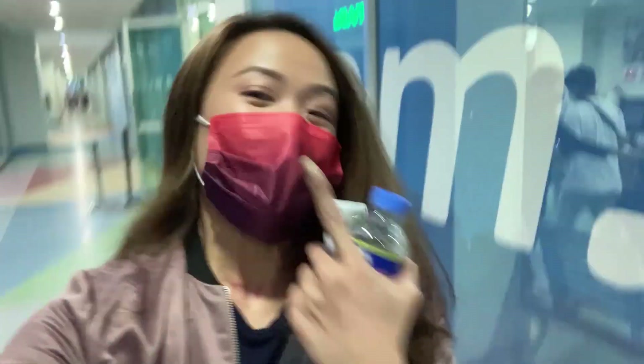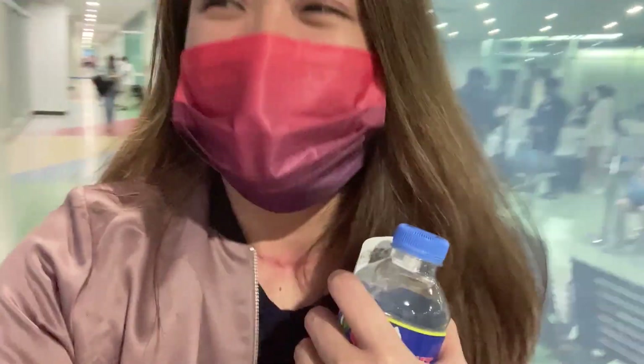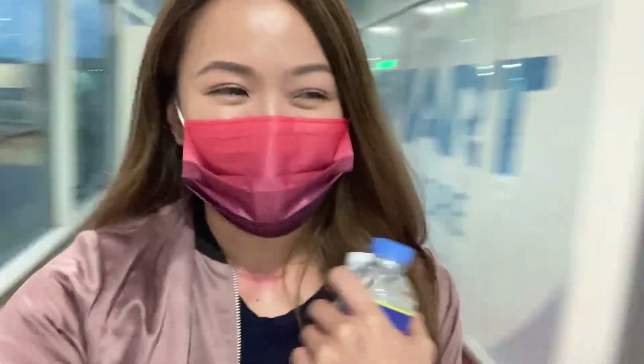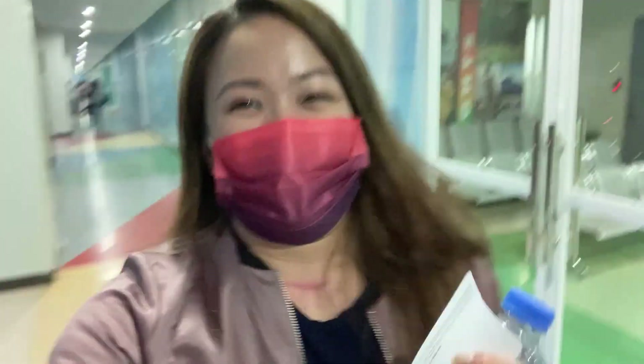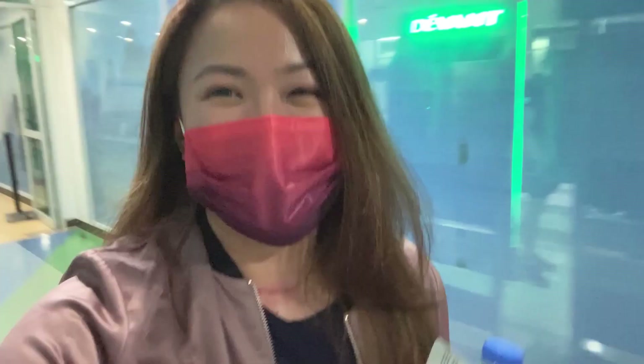I'm so kilig because for the first time someone recognized me! Super kilig — I almost cried. They said, 'Hi Miss Alice!' and I just couldn't explain the feeling. So we're off to Manila. This trip is actually not really a vacation — there's a lot to do — but what a great way to start. To hear someone say 'I watch your vlogs'… like, who am I? I'm not that famous. Super kilig. Alright, see you later!